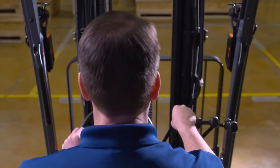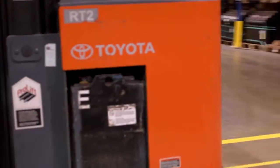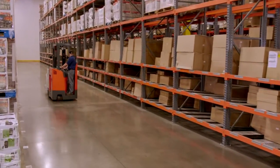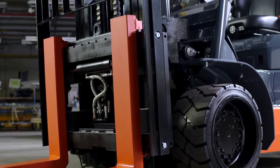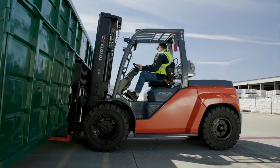First, if you're unsure of exactly what you need, don't worry. Your local Toyota forklift dealership will be able to help you decide which forklift is right for your application. For instance, if you will be operating primarily indoors, a cushion tire model is probably best. If you need outdoor use, a pneumatic tire model may be the better fit.